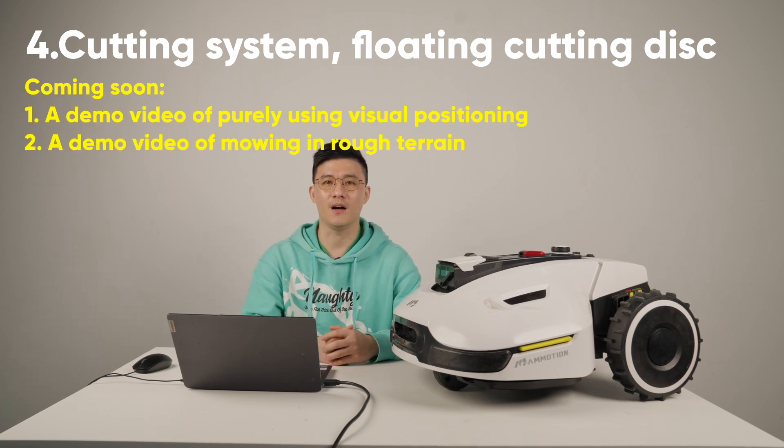Thanks everyone. We will share a demo video of Yucar purely using visual technology to navigate, and also a demo video of Yucar mowing in rough terrain. Please stay tuned.